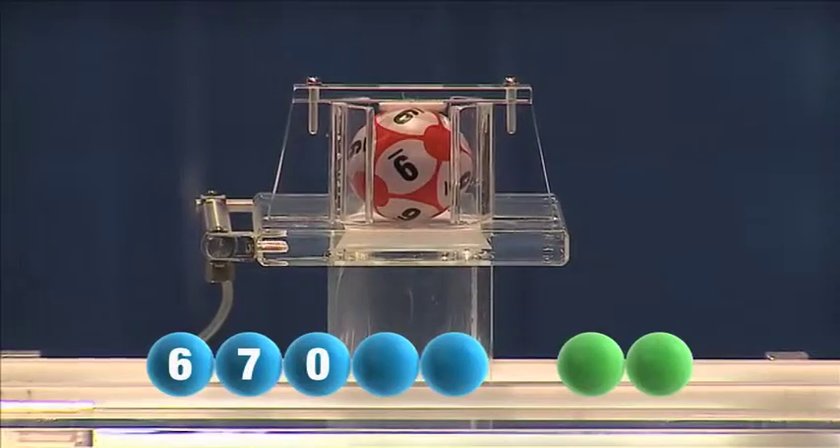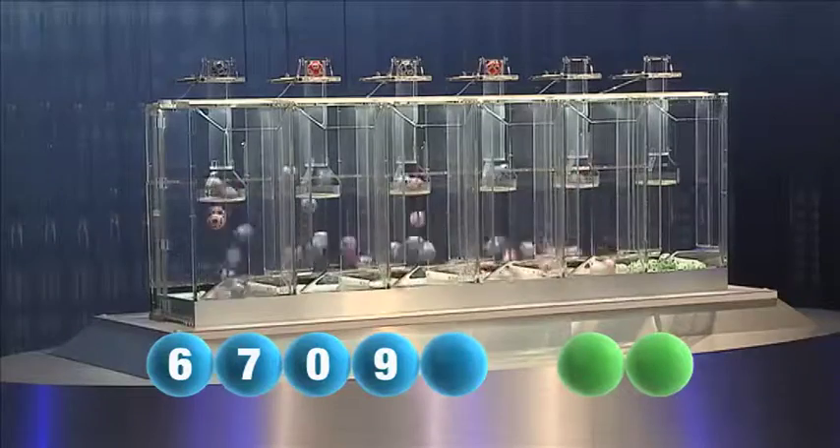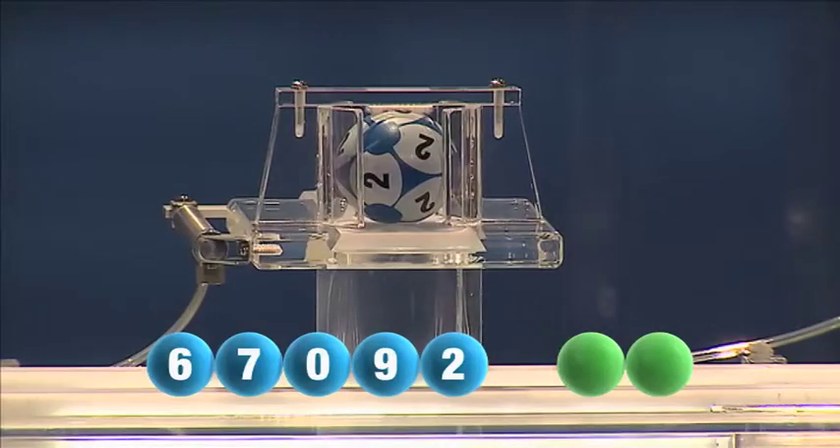Following that is the number 9. The last number for this evening is 2.